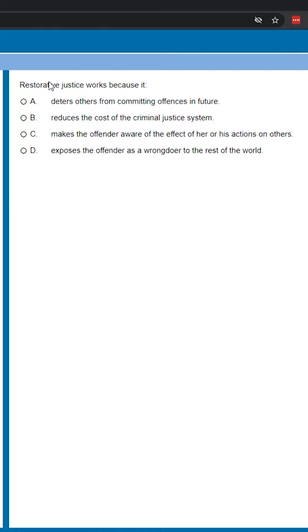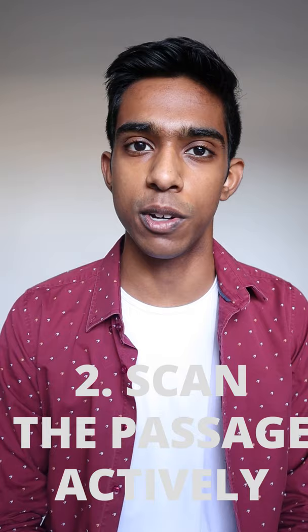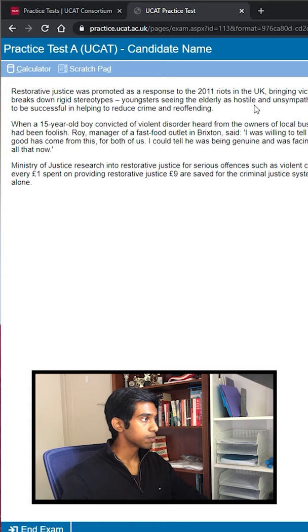My second tip is that once you've read the keywords, start to scan the passage to get an idea of what's going on. Try to get an idea of what happens in each paragraph so that this can help you in future questions. Once you've found a keyword while scanning, slow down and read the sentences around it carefully.